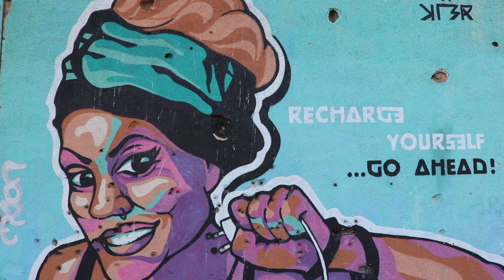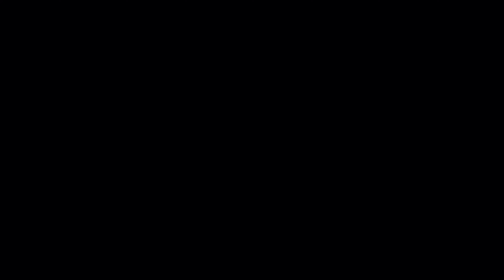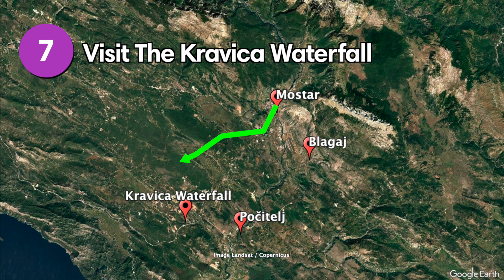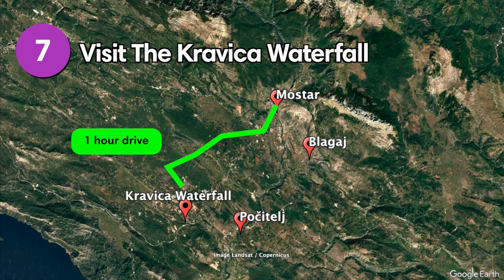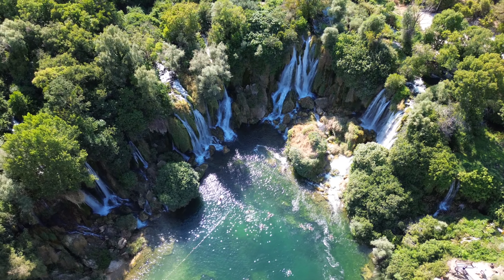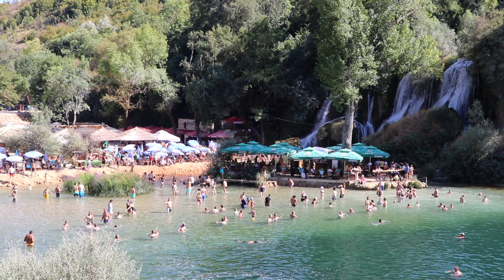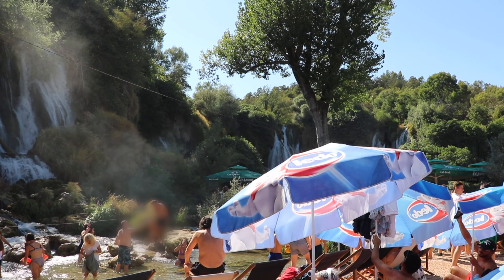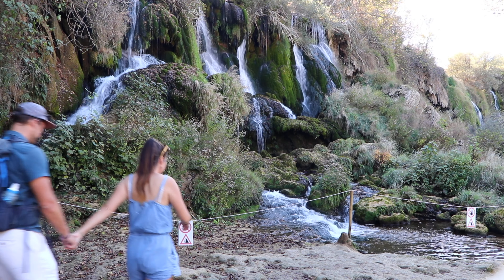Situated just outside Mostar's Old Town, the Sniper Tower is one of many bullet-riddled buildings in the city. This old bank building gained notoriety during the Bosnian War, when its height and strategic location made it an ideal sniper post. Today, the tower has been preserved as a memorial to the victims of the conflict. The tower's walls are scarred by bullet holes and adorned with graffiti and murals. While it's not allowed to enter inside the building, just seeing it from the outside is an experience itself.